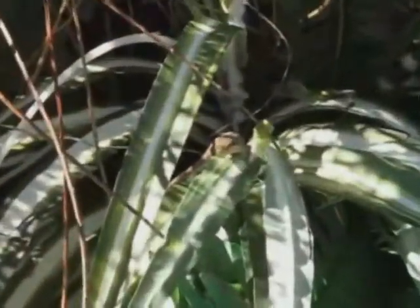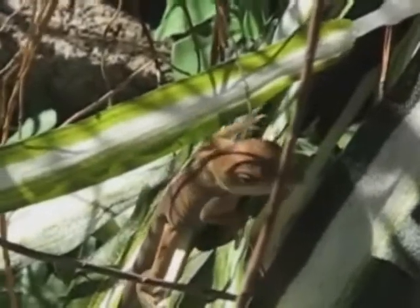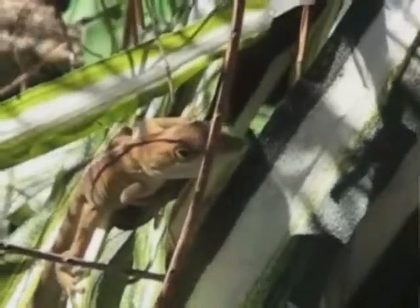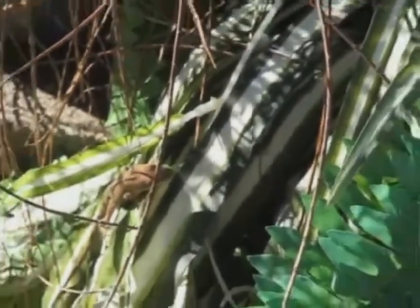Suddenly, a small hatchling appears. He's curious as to what all this fuss is about. Again, Rover shows the little hatchling, and the rest of them, who's the boss. Well, for now anyway. All the others have disappeared into the vegetation.